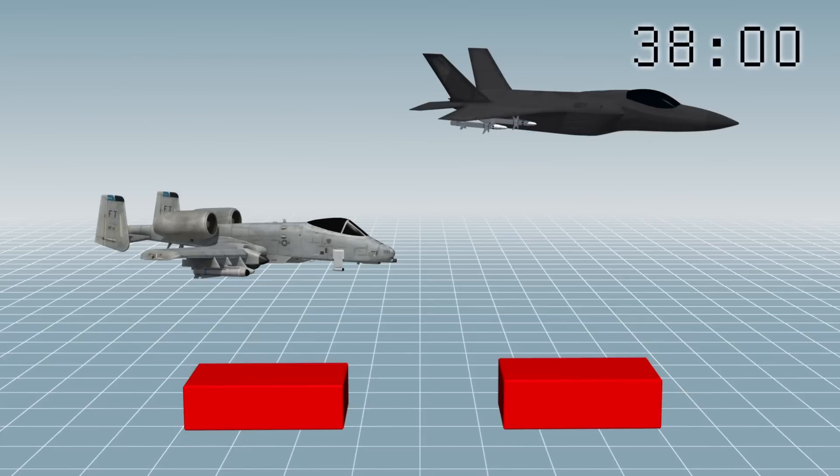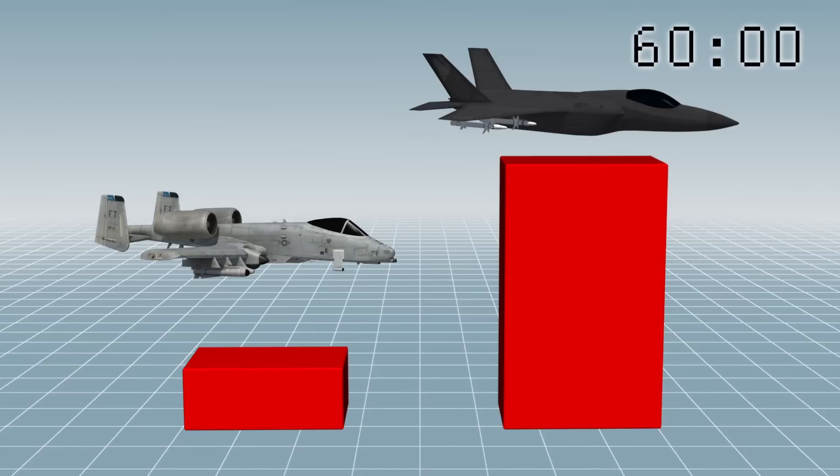The F-35 costs $67,500 per flight hour, while the A-10 only costs $11,500.